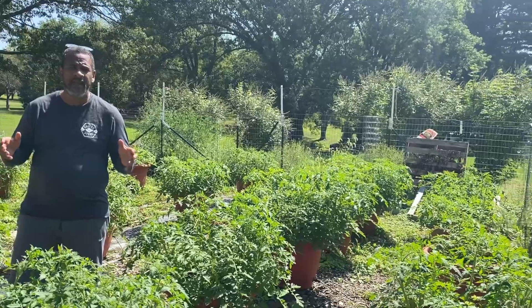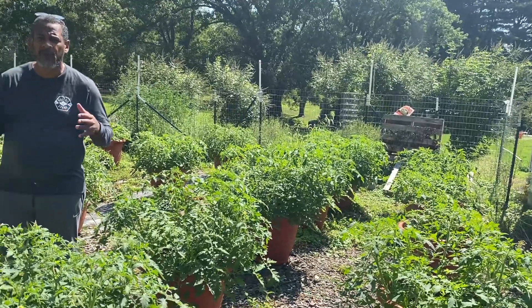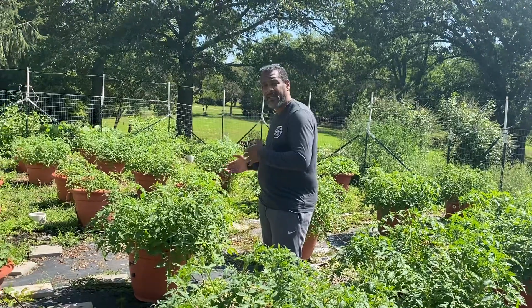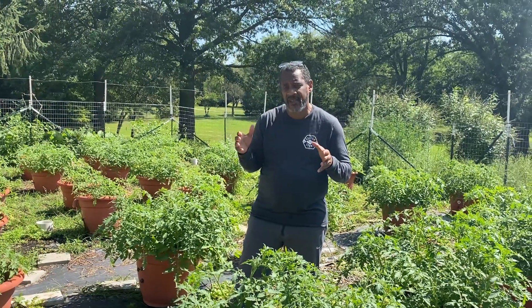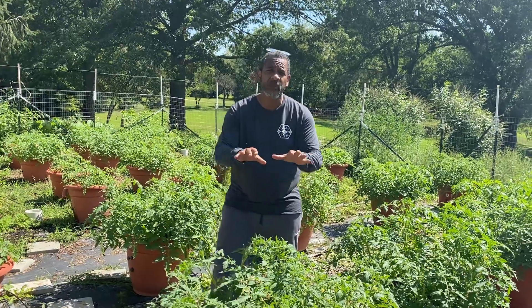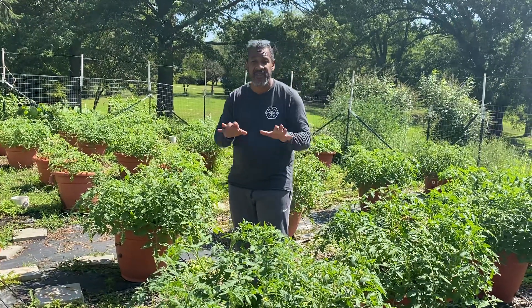They've been growing by themselves — they're fully automated. Now for the crop that you see behind me, we expect to grow between 3,000 to 10,000 tomatoes. Huge range, isn't it? Yes. Each one of these planters should be able to generate between 100 to 200 tomatoes — that's our goal.